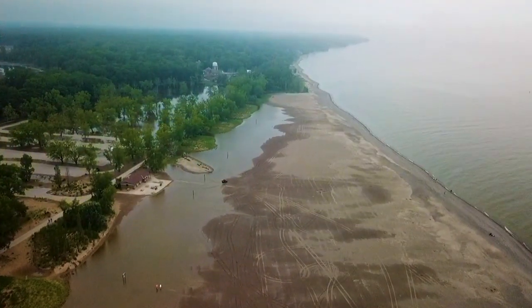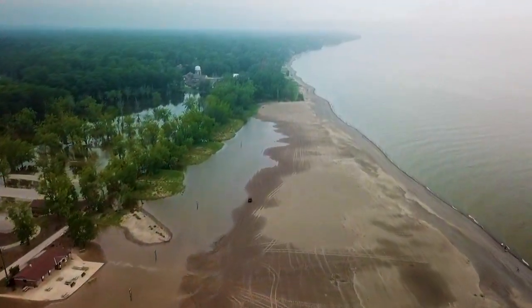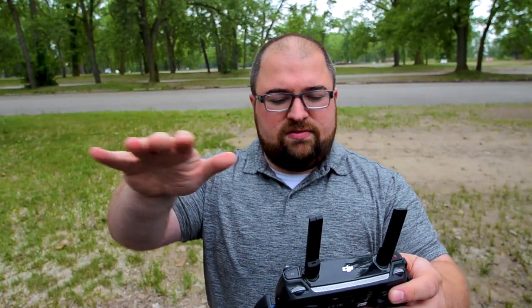Is that like a four-wheeler or something? Check that out — on the beach there's like a four-wheeler or something. You can kind of see all this flooding in here.